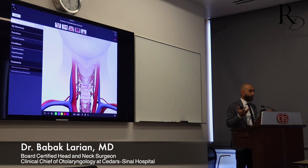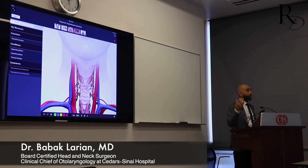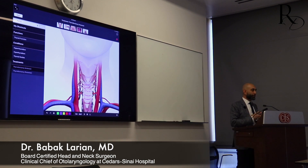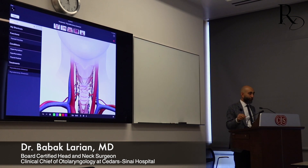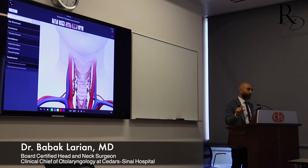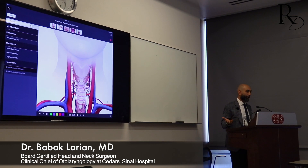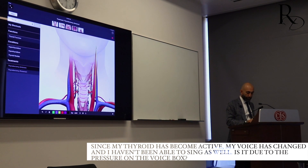Parathyroid transplantation from someone else requires immune-suppressive medications. It has only been done in patients who had kidney transplants simultaneously - patients with kidney failure whose parathyroids became over-functional due to long-term hemodialysis complications. They undergo parathyroidectomy with all four or three-and-a-half glands removed, but the remaining half doesn't function properly. In those cases, parathyroid transplantation may make sense because they're already on immunosuppressive medications for the kidney transplant anyway.